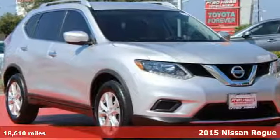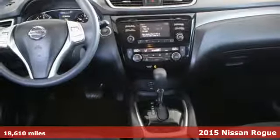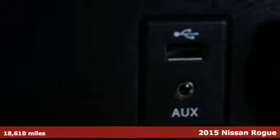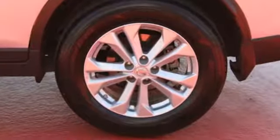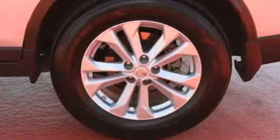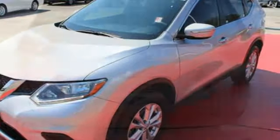Here's a 2015 Nissan Rogue. Take it all in — start with the dramatic front end and striking headlights, through its muscular arches, flowing character lines, and unique floating roof, all the way back to the aerodynamic wrap-around taillights. This crossover is full of bold style choices.